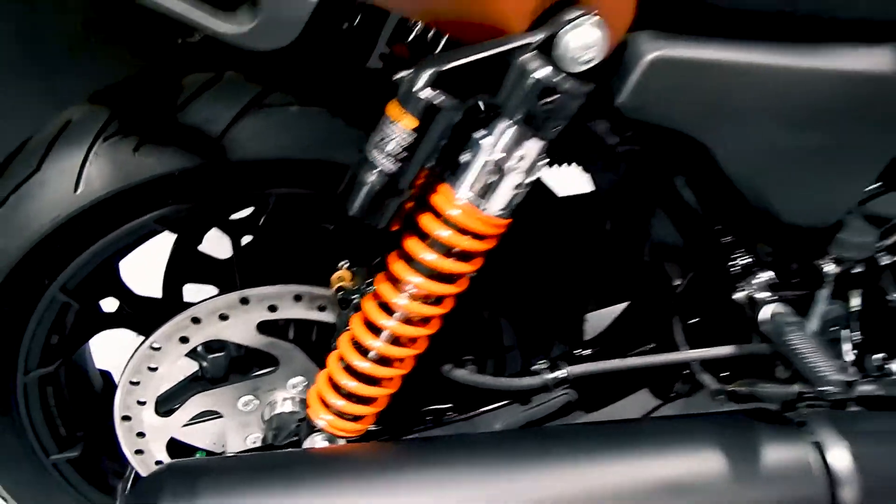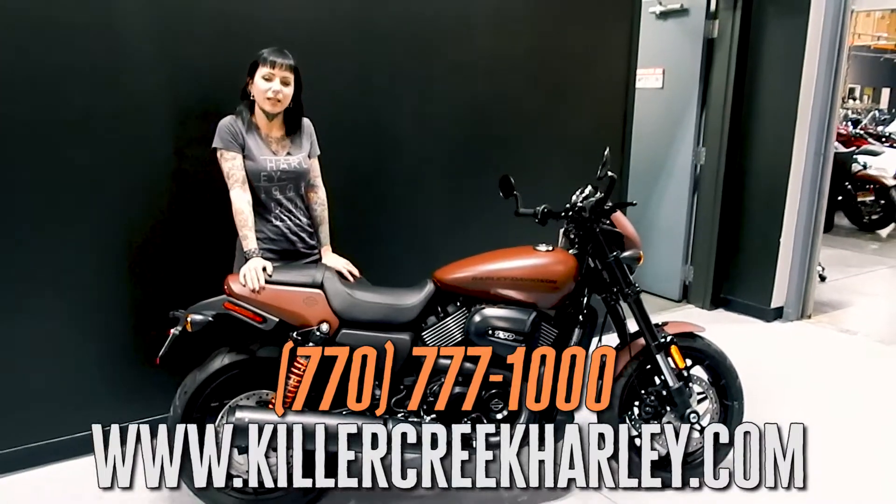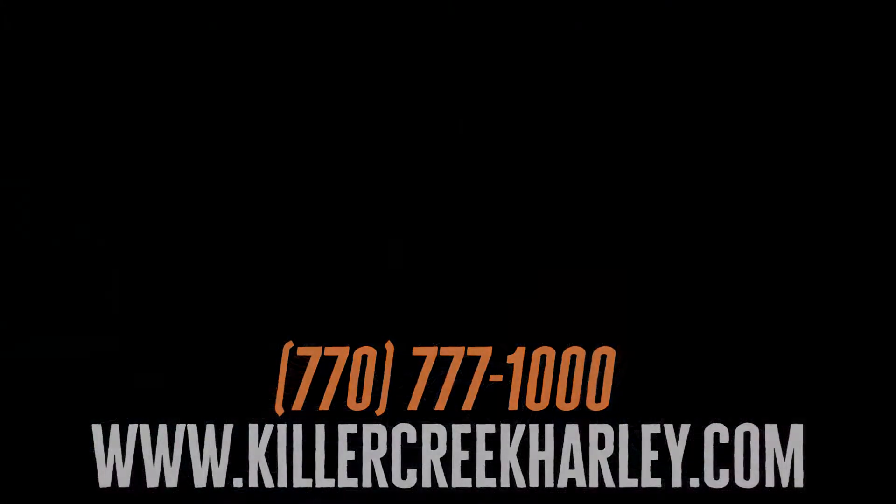If you have any questions about this bike or any others, you can give me a call at 770-777-1000. Thank you.